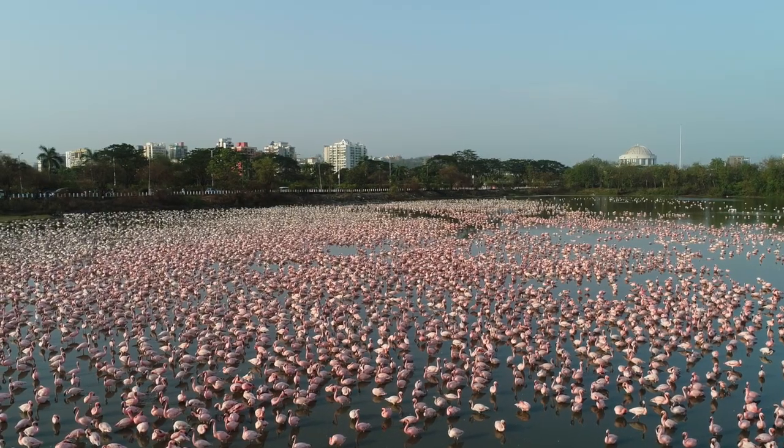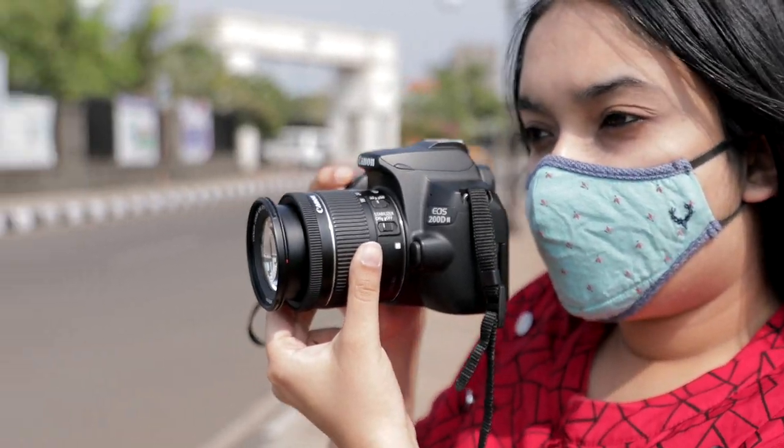Hi, I'm Aishwarya Sridhar, a wildlife filmmaker and photographer and a Canon EOS influencer. Today I'll be photographing the different cityscapes of Navi Mumbai — a city that I love because it has a perfect blend of both nature and city life. There are so many different places I want to explore and photograph, so let's get started.